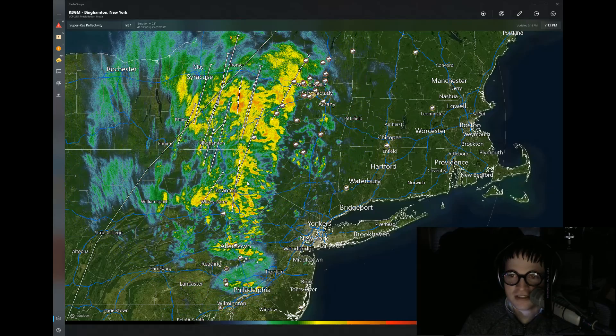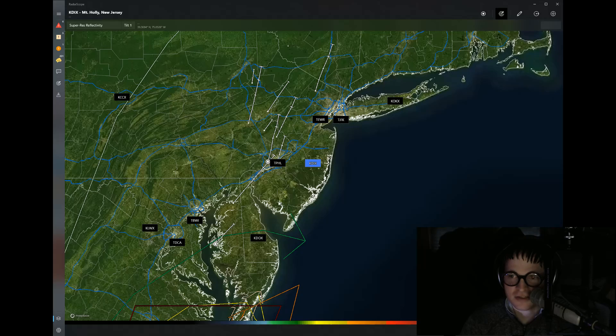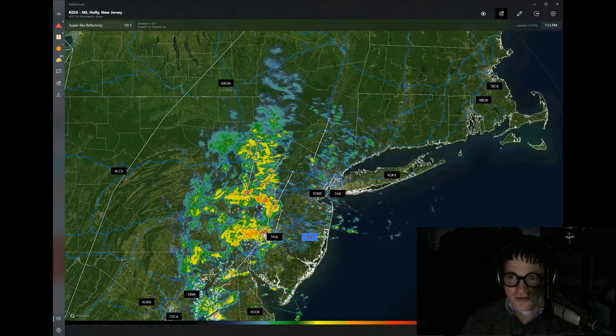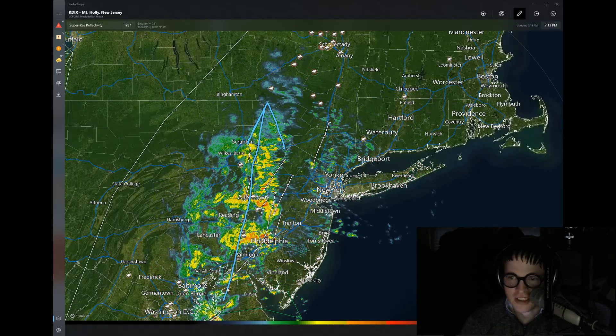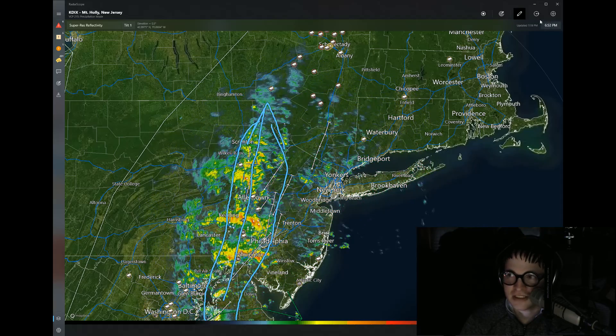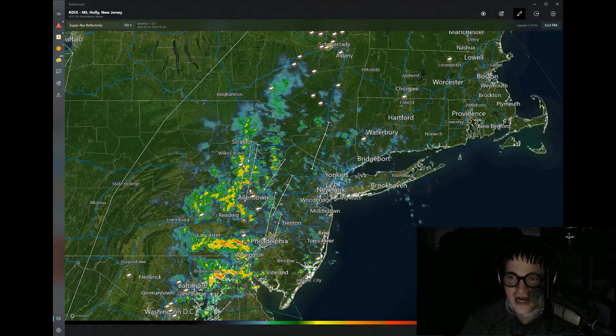Where is this moisture plume coming from? Loading the radar a little further south from Mount Holly, New Jersey — there's a big watch box just south of us. Look at what's coming up from that: it's like cars on a train track, all of this moisture moving in, and some of these cells are pretty heavy, with half to three-quarters of an inch per hour coming out of some of them.